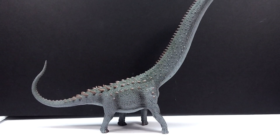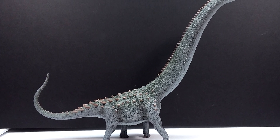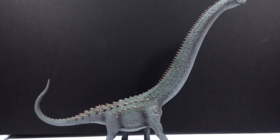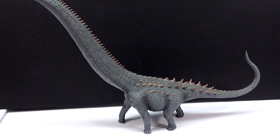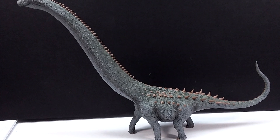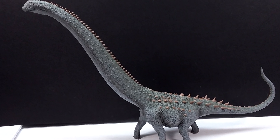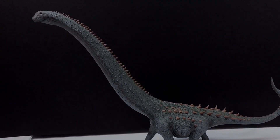As a whole, this is definitely one of the standouts for this year from Collecta. If you're interested, this will be hitting the store of Everything Dinosaur very soon - slated to release this month or early next month. When it comes into stock, absolutely pick it up. It is certainly worth purchasing. Make sure you also like, comment, and subscribe, and I will see you in the next review.